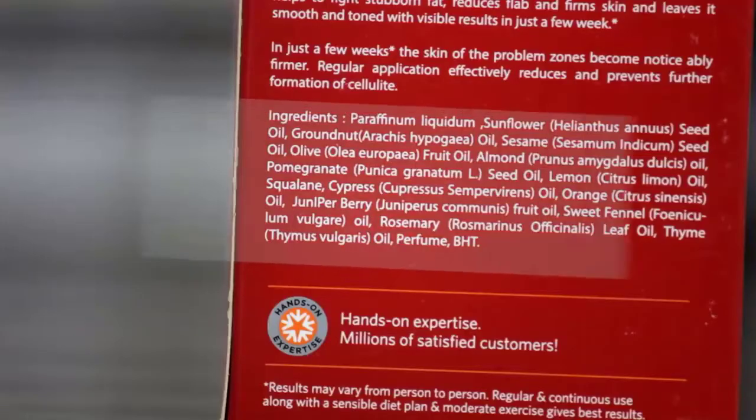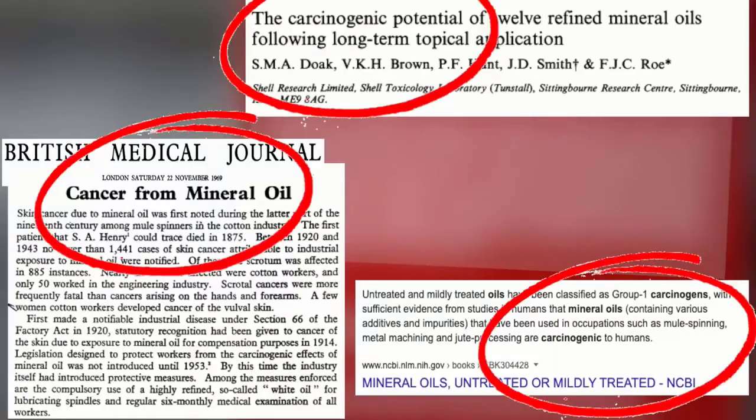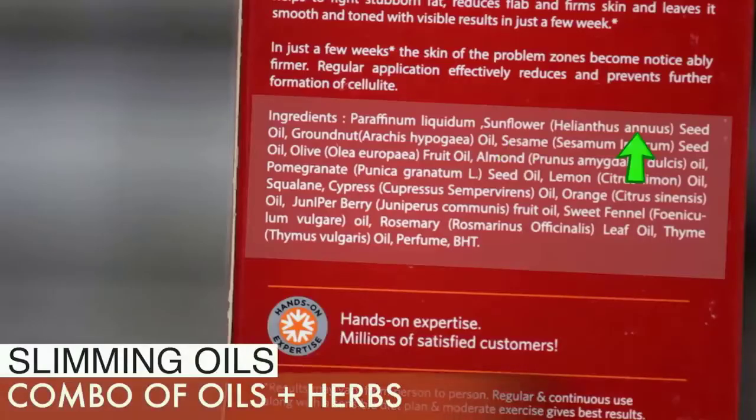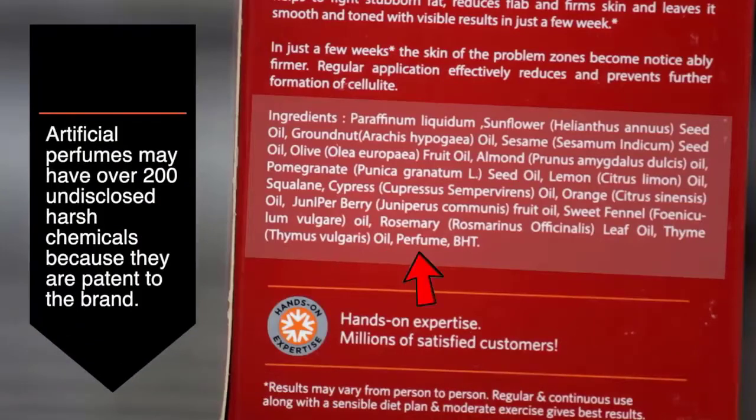The very first ingredient is paraffin liquidum, that is mineral oil — a carcinogen. Come on, they could have done better. Then it has a combination of oils along with extracts of herbs like rosemary, thyme, and sweet fennel. Apart from this, it also has artificially added perfume and harsh preservatives like BHT.